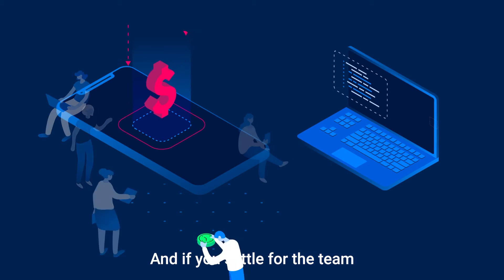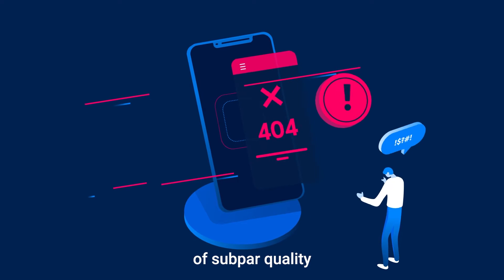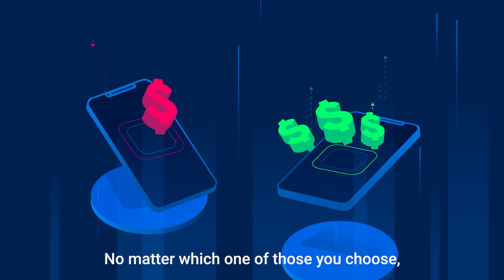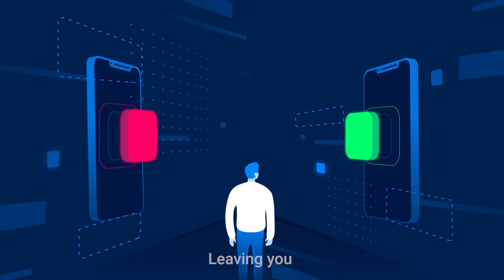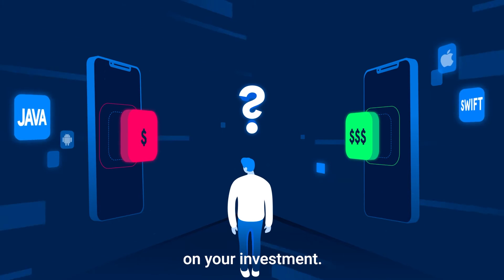And if you settle for the team that will just do it for less, you run the risk of subpar quality and wasting your time micromanaging them. No matter which one of those you choose, when your app is deployed, they're out of there, leaving you with the responsibility to figure out how to earn a return on your investment.